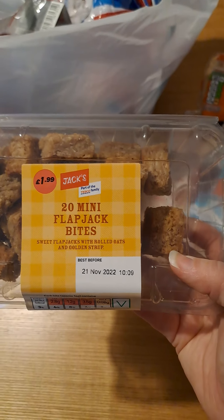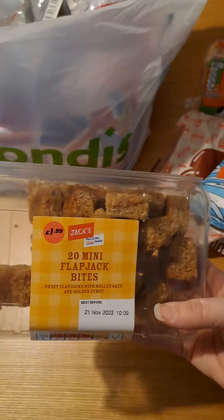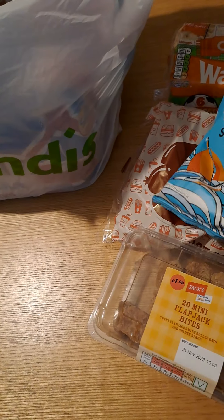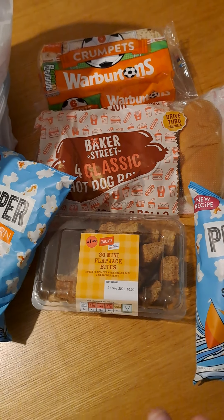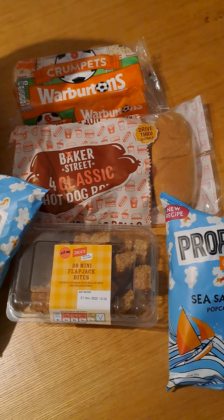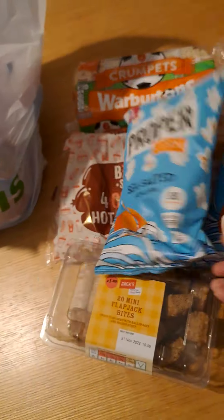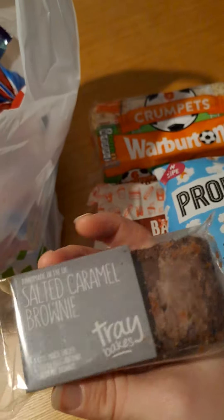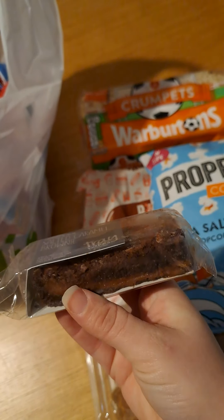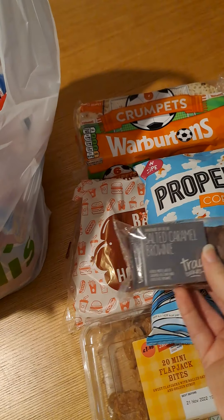We've got 20 mini flapjack bites — these would have cost £1.99 on their own. We all like a bit of flapjack in this house, so I'd personally say straight off the bat, all this already is more than the £3.34 I paid for this bag — and there's still more in there. I also got a salted caramel brownie; the kids will like that — great for a packed lunch or in the husband's lunch.